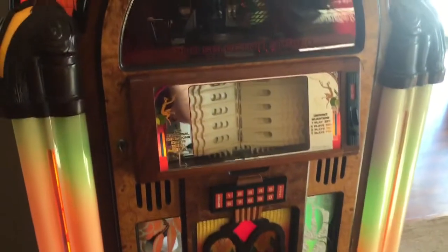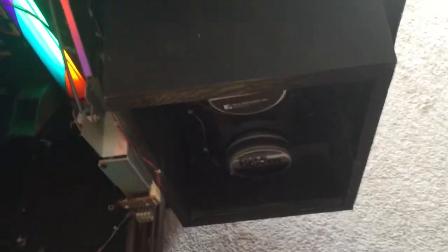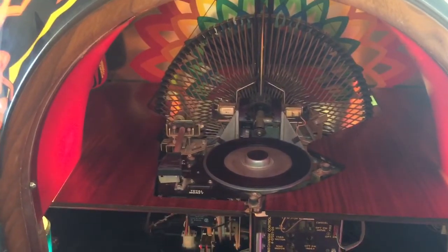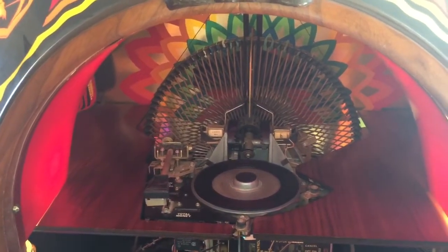In a second here, we'll do a second video to show you it playing a record. We'll open it up and you can see it's super clean inside — your records go in here, your amplifier is down there, all solid state, beautiful condition inside and out. I will send you a second video of it playing a record and give you the dimensions and pictures. But there's a quick look around this beautiful Antique Apparatus 1986 200-select vinyl 45 RPM jukebox.